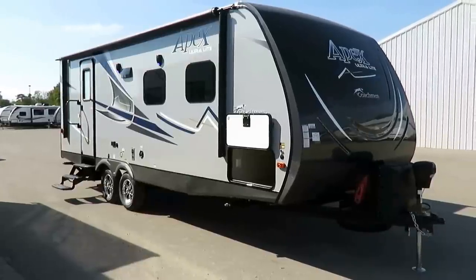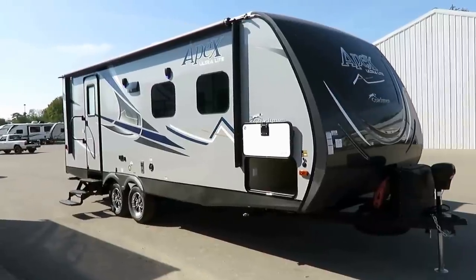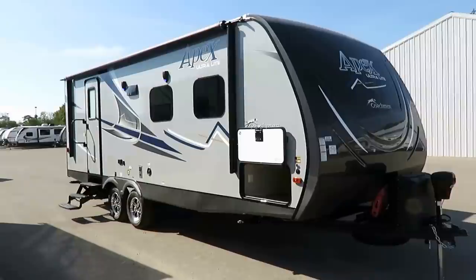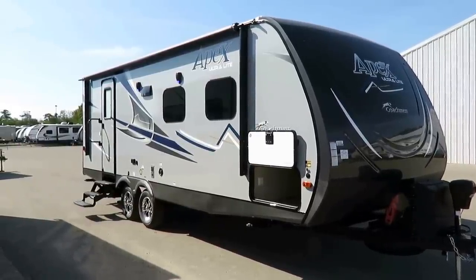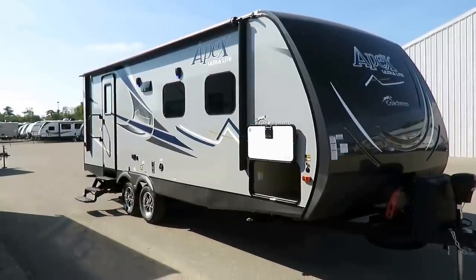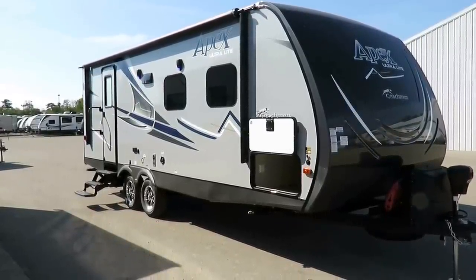Depending on how she's built, the 232 rear bath with sofa slide Apex here at Haylet RV will come in either just over 5,000 pounds with the Summit package like you see here, or a little bit under 5,000 pounds with the standard build Elite package and no Summit package. We will sometimes stock this RV in both ways. It has advantages both ways.